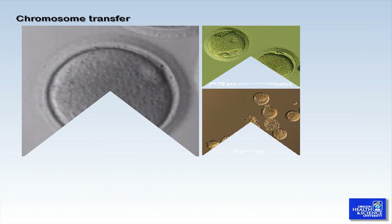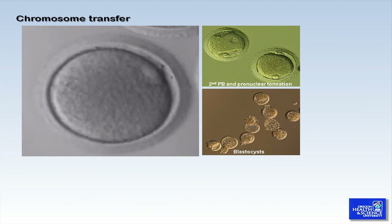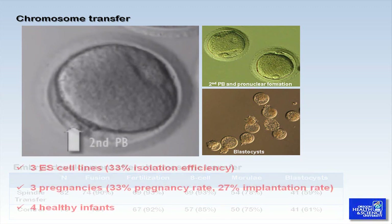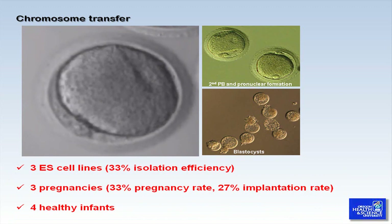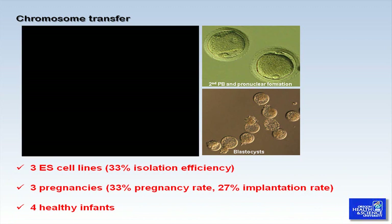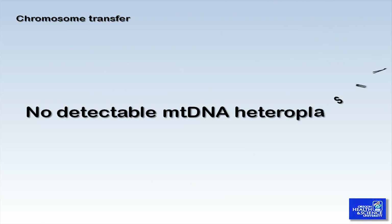Reconstructed oocytes are capable of normal fertilization, as seen by the second polar body extrusion following ICSI. In vitro developmental potential was similar to that of controls. We are proud to say that our novel technique generated embryos that result in a high embryonic stem cell derivation efficiency, as well as the establishment and maintenance of successful full-term pregnancies, all the while not producing any adverse effects. Of even greater importance, this technique did not produce any detectable spindle donor mitochondrial DNA heteroplasmy.